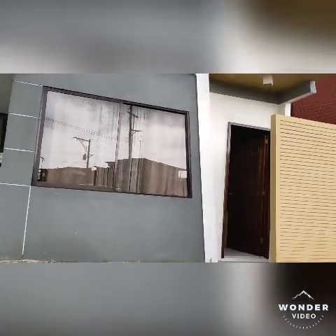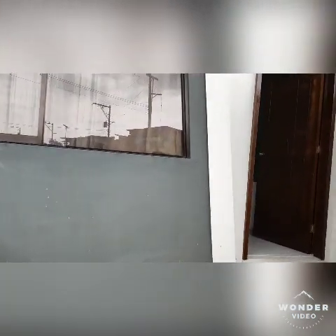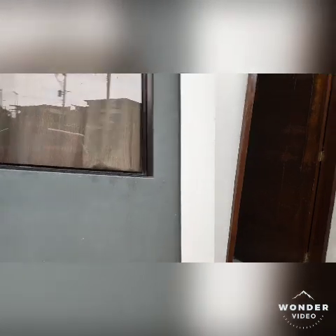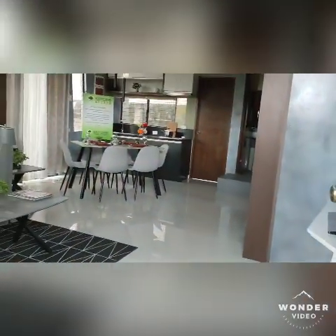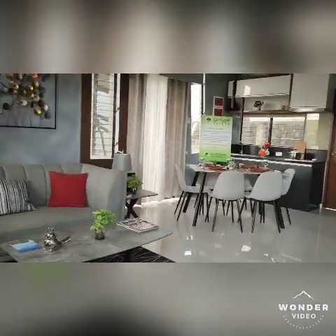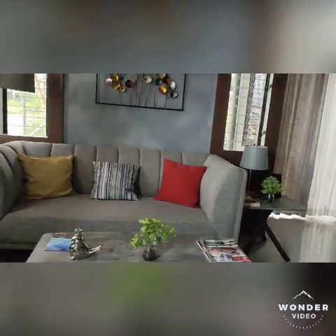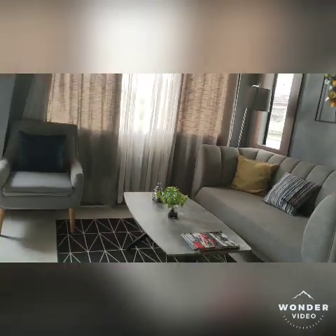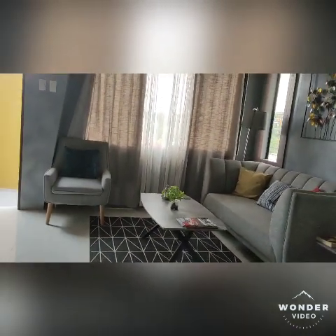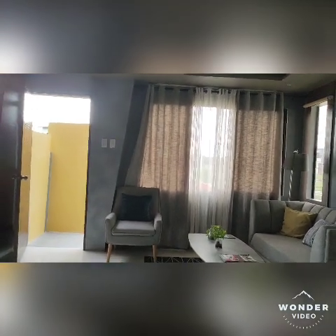This is the entrance door where you can get in your house. This is the living area which is connected with the entrance door of the house.